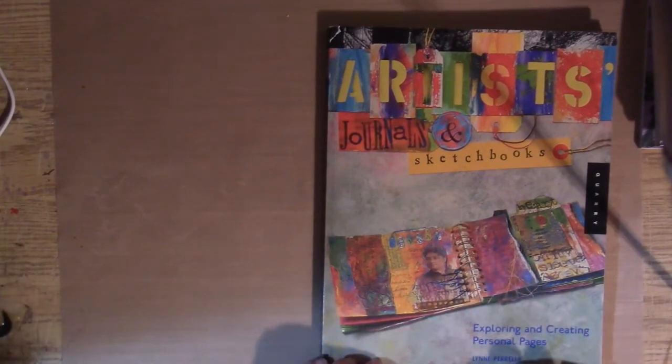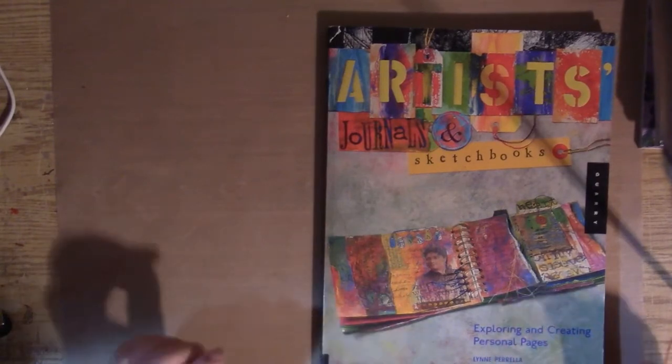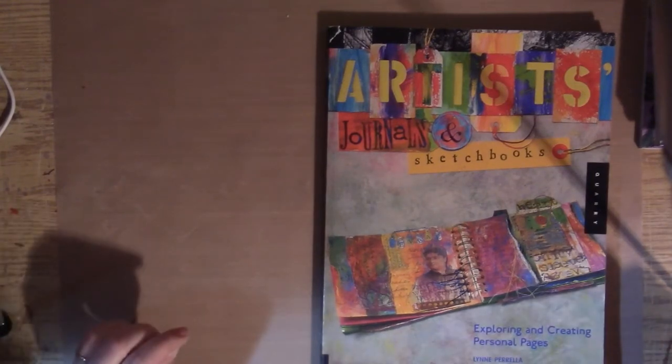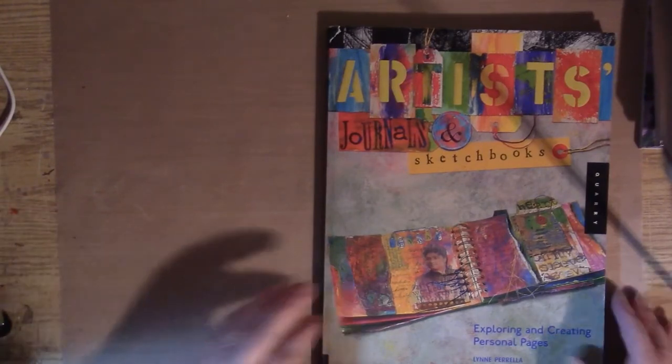Lynn Parella — she is probably the earliest inspiration I had when it came to mixed media. I just absolutely love her work. This book is not just of her work; it's a collection. First of all, it's called 'Artists Journals and Sketchbooks,' and the subtitle is 'Exploring and Creating Personal Pages.'